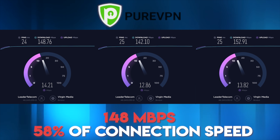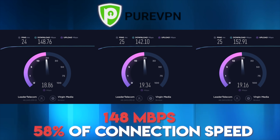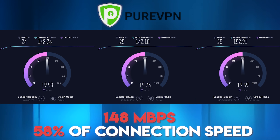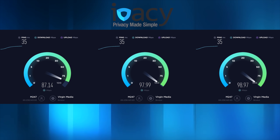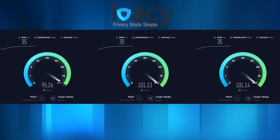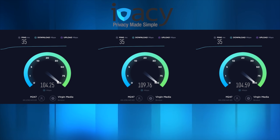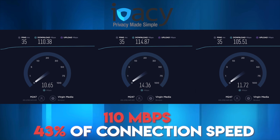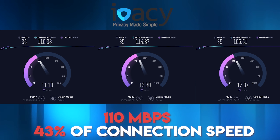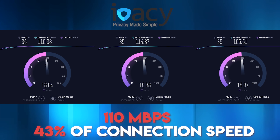It's worth noting that IPVanish and NordVPN own their own infrastructure, whereas PureVPN and others use rented servers, which could explain the lower scores. Next up we've got Ivacy VPN, which was actually the slowest of all the VPNs I tested. Test 1 scored 110.38, test 2 was 114.87, and test 3 was 105.51, giving an average of 110 megabits per second — 43% of my connection. Ivacy also uses rented servers.